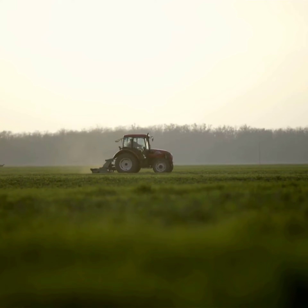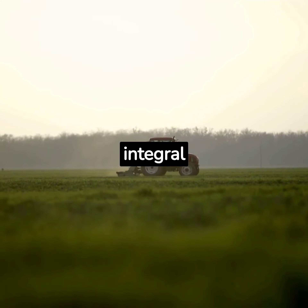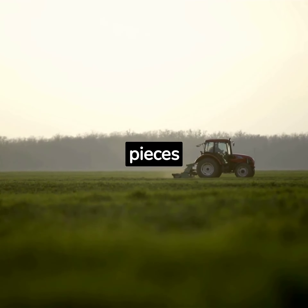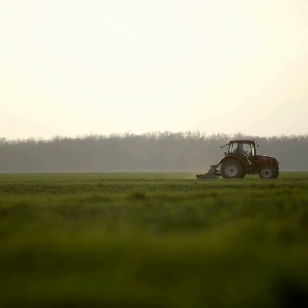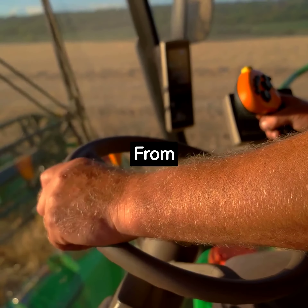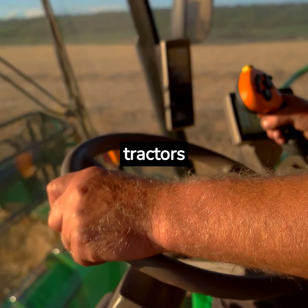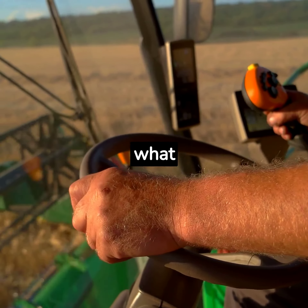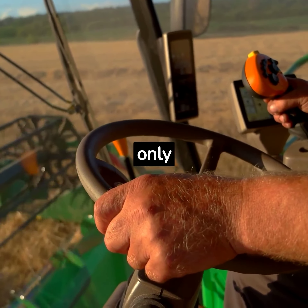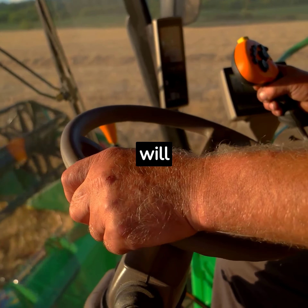Today, tractors are more than just machines — they're integral parts of the farming process. They have evolved from simple steam-powered devices to complex pieces of machinery that help feed the world. So there you have it, a brief history of tractor-making. From steam power to autonomy, tractors have come a long way, and who knows what the future holds. With the pace of technological advancement, we can only imagine what the tractors of tomorrow will look like.